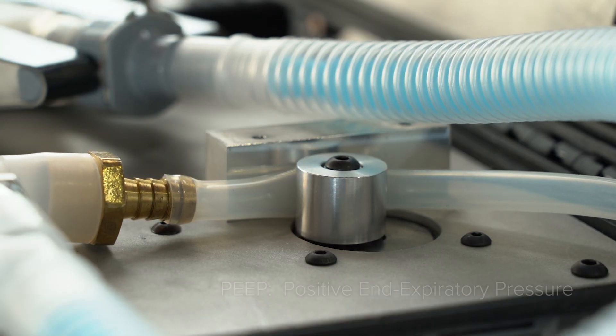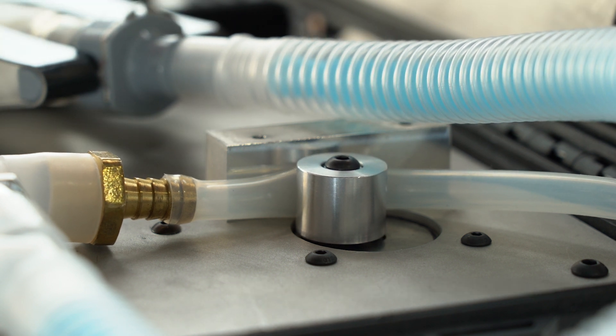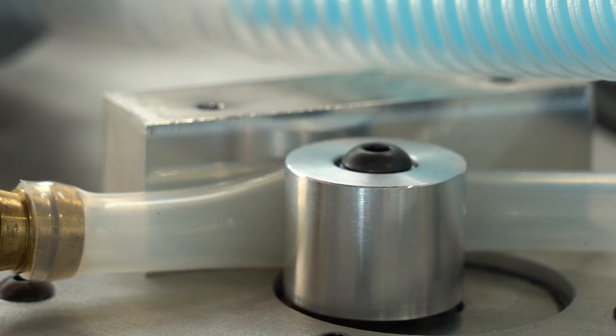For the exhale PEEP valve, we're using a precision rotary actuator that we developed for controlling air and fuel flow into natural gas engines. This component is also very ruggedized for use on engines, and it pinches a silicone tube in order to precisely control the exhale process.